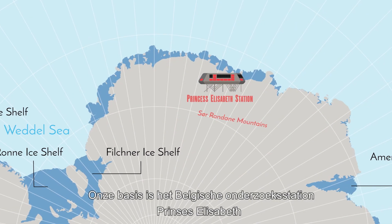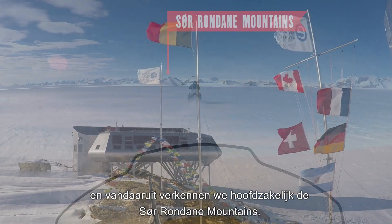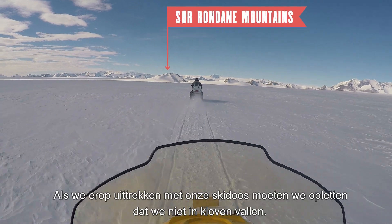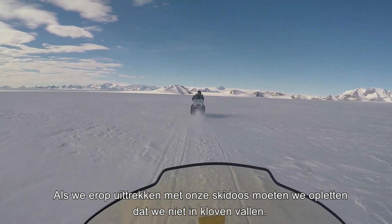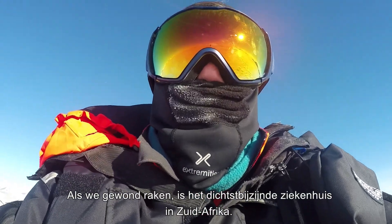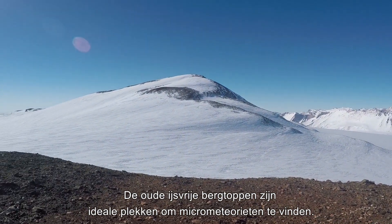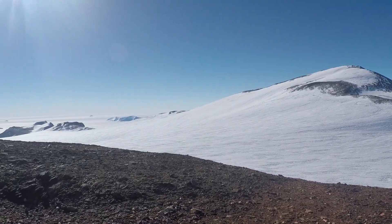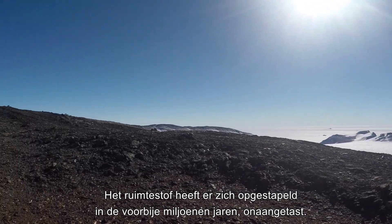We are based at the Belgian Princess Elizabeth Research Station, and from there we mainly explore the surrounding mountains. When we are out on our skidoos, we need to be careful not to fall into crevices. If we get badly injured, the nearest hospital is in South Africa. The old ice-free mountain tops are ideal places to find micrometeorites — the space dust has been piling up there for millions of years, untouched.